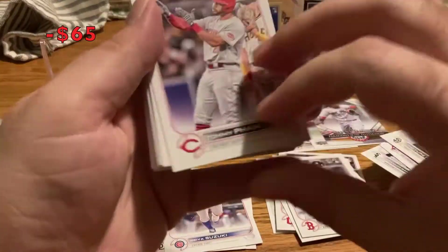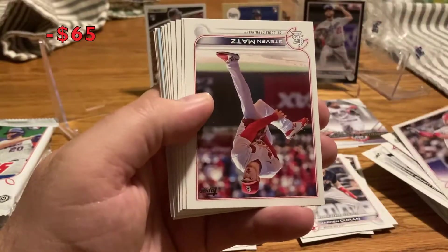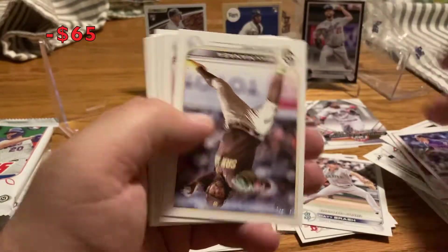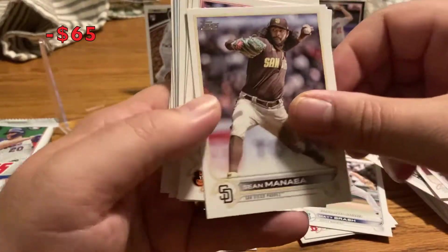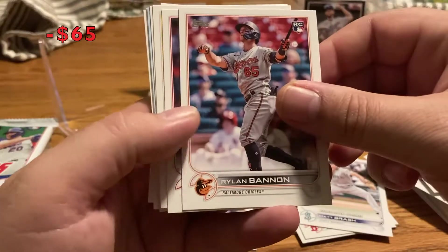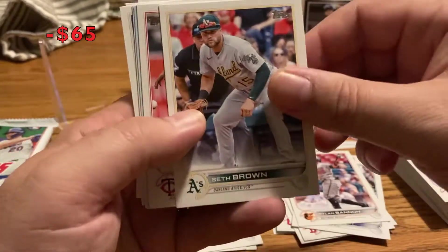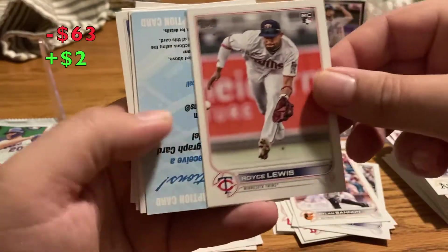First quarter of the box done. Tommy Pham, Steven Matz, Matt Brash, Sean Manea. Rylan Bannon rookie — I don't know who he is. Matt Duffy, Seth Brown. Royce Lewis rookie card — that's another one.